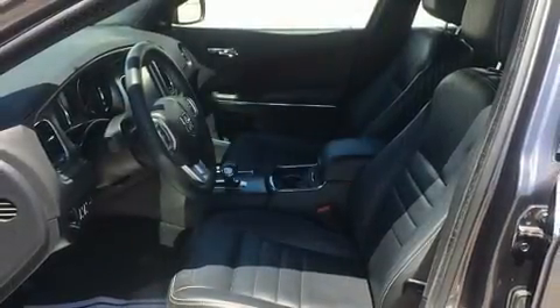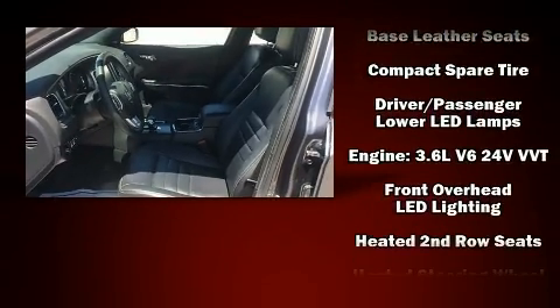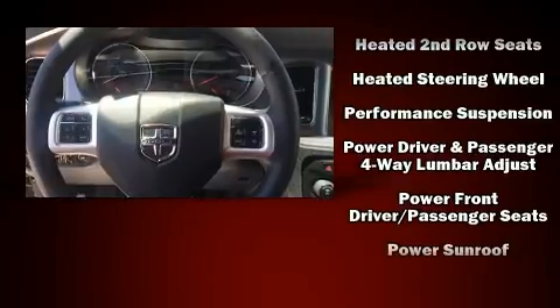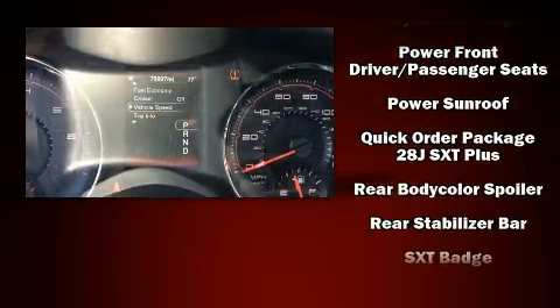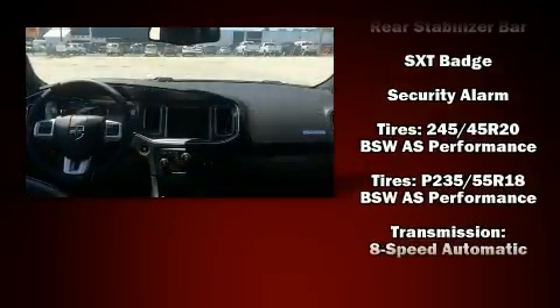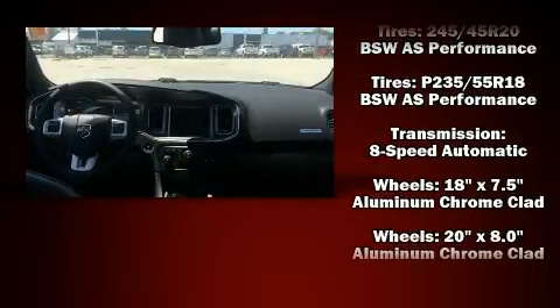Safety equipment has been integrated throughout, including head curtain airbags, front and side impact airbags, anti-whiplash front head restraints, and four-wheel disc brakes with ABS. With electronic stability control supplementing mechanical systems, you'll maintain precise command of the roadway.